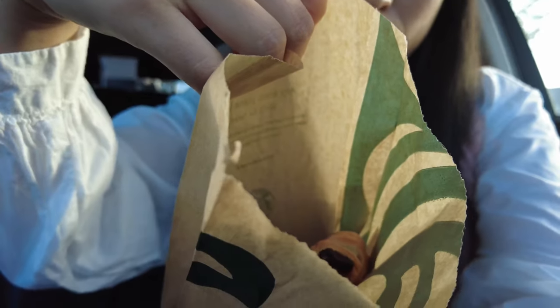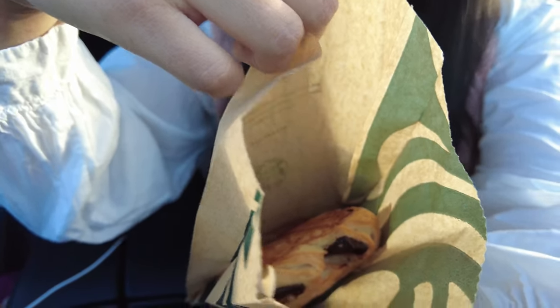I didn't get a chance to record while ordering because I completely forgot — I'm a total noob at vlogging. But I got the blonde espresso vanilla iced latte with only two pumps of vanilla, tall — that's my go-to — and then I also got a chocolate croissant.